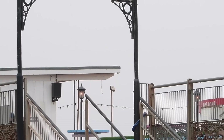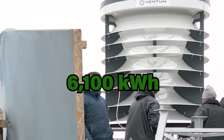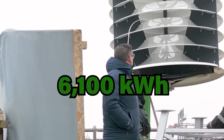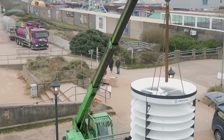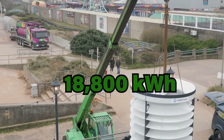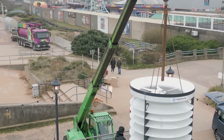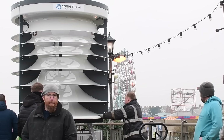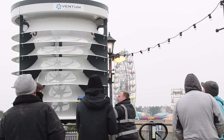In a building-edge application, the estimated annual energy production for the 2-meter turbine is up to 6,100 kilowatt-hours at a wind speed of 8 meters per second. The larger 4-meter turbine promises a staggering 18,800 kilowatt-hours at the same wind speed. These numbers reflect the efficiency and reliability of Vendom's wind turbines in harnessing wind power for significant energy outputs.